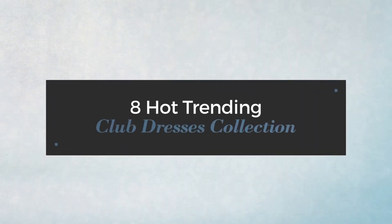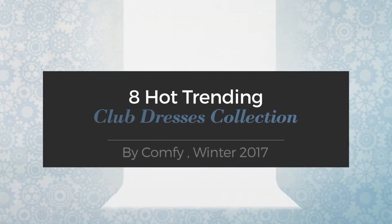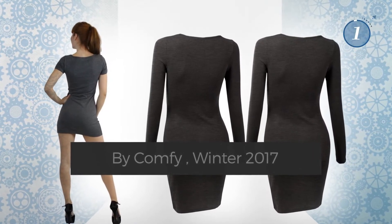8 Hot Trending Club Dresses Collection by Comfy, Winter 2017. At any time, click the circle and get the details about your favorite dress.